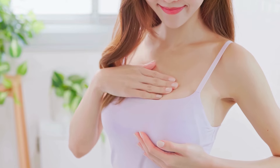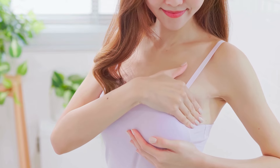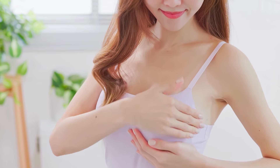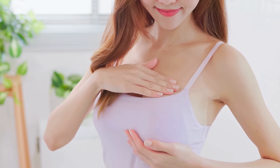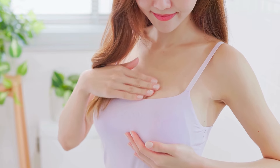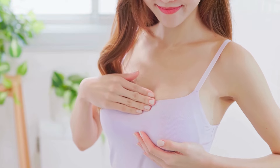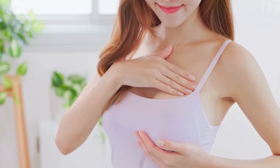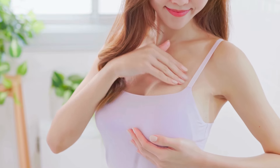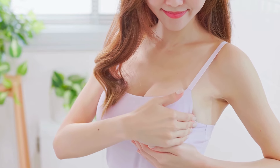One of the main advantages of hand expression is the control and comfort it offers. Unlike a breast pump, which can sometimes feel rigid or uncomfortable, hand expression allows you to adjust the rhythm and pressure, making it gentler on your breast tissue. It's particularly useful for relieving engorgement, a common issue for breastfeeding mothers, and can offer immediate relief without needing to set up or clean pump parts afterward.